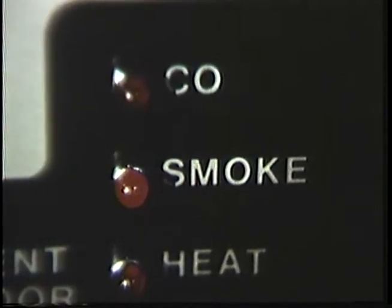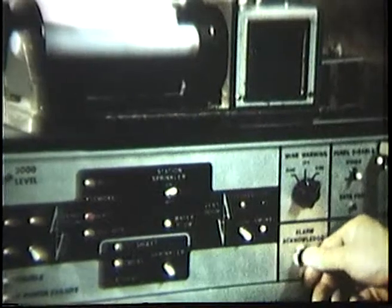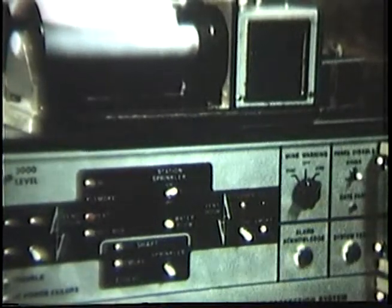As other sensors respond, the operator visualizes the direction of fire propagation by noting the sequence in which the fire signals respond. The mine shaft fire and smoke protection system is controlled by a single master panel. In the prototype system, only one remote underground control unit was tested.